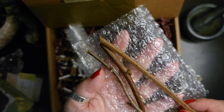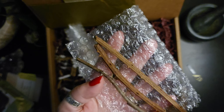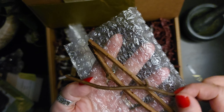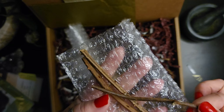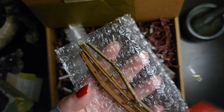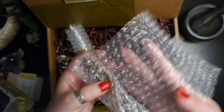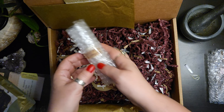It looks like we have some thorns — maybe some rose stems. This one is definitely not the same as the other two, so I'm not sure what plant that might be from. But with protection spells, thorns come to mind, so that will be a part of that, I'm sure.